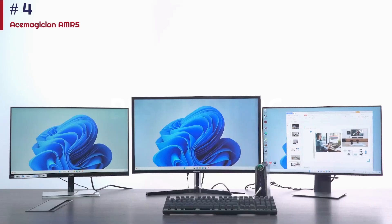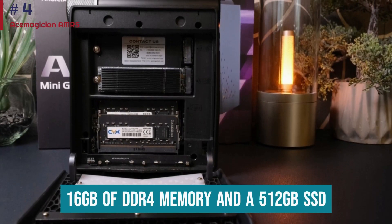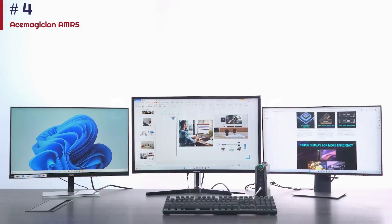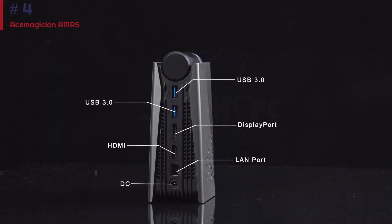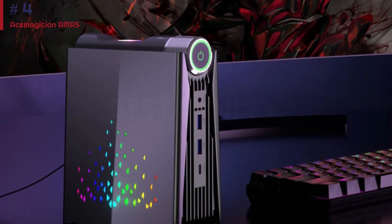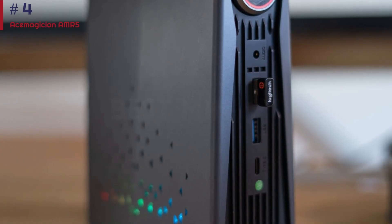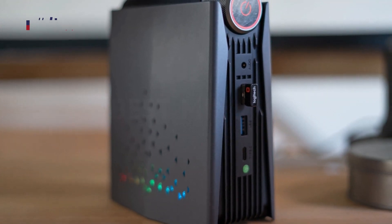But for a basic bedroom or productivity machine that you can also use to play games, this system is a solid, relatively low-cost option. This model packs 16GB of DDR4 memory and a 512GB SSD, making it snappy and responsive during everyday use. It's a little larger than some of the other mini PCs on this list, but no bigger than a console game system. Plus, this mini PC has a unique look and fancy RGB lighting, which help it stand out from the competition. It comes pre-fitted with three different performance modes, so it can easily drop its noise levels and temperatures when it matters most.